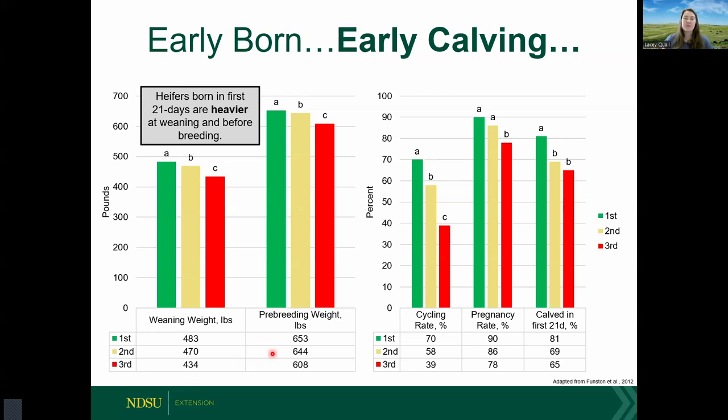Following those heifer calves to their first breeding season shows a similar trend. Heifers born early — in the first 21 days, shown in the green bars — are more likely to be cycling prior to their first breeding season. Seventy percent of early-born heifers cycle before breeding starts, whereas just under 40 percent of late-born heifers are cycling prior to the season. A heifer needs to start cycling before she can become pregnant, and early-born heifers have greater pregnancy rates in their first breeding season.